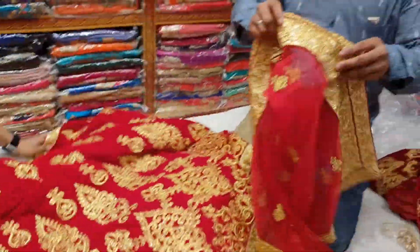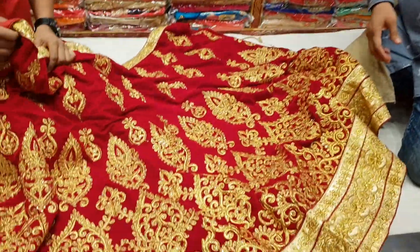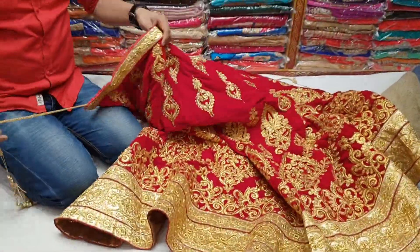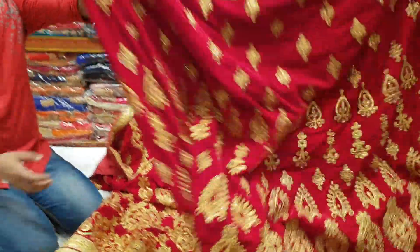Let me look at the top — this is the matching shop. Let me look at the dashing shop. Let me look at the menu. This is the menu; the lehenga is $6,800.